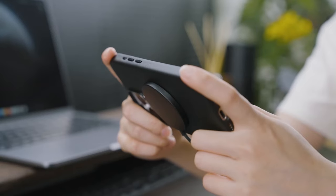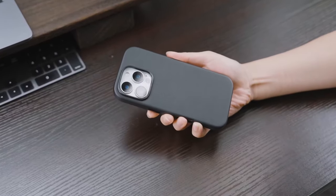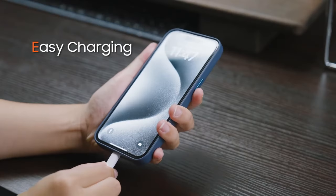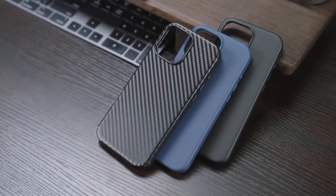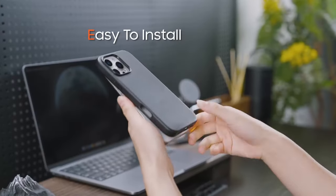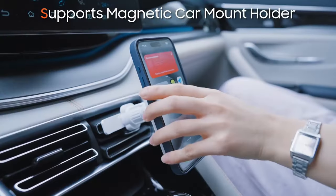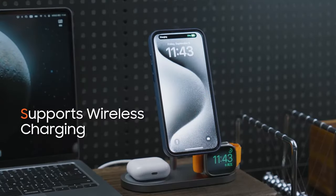The standout feature? A built-in magnetic charging system that allows for fast wireless charging without the need to remove the case. This case also seamlessly integrates with magnetic car mounts and the TUCCH magnetic card wallet, adding a layer of convenience that tech enthusiasts will appreciate. Crafted from premium PU leather, the TUCCH case delivers a sleek, slim profile that feels great in hand, while the anti-fingerprint texture keeps it looking sharp. The non-slip grip means it's less likely to slip out of your hands.